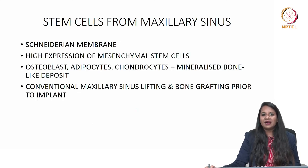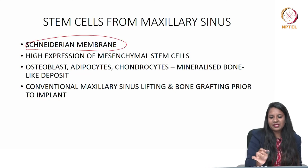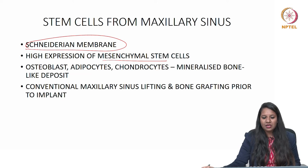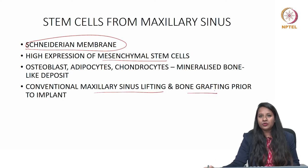Stem cells from the maxillary sinus originate from the Schneiderian membrane. These cells have the ability to form differentiated cell lineages with higher expression of mesenchymal stem cell markers, differentiating into osteoblasts, adipocytes, and chondrocytes with mineralized bone-like deposits. They can be used in conventional maxillary sinus lifting and bone grafting prior to implant placement.